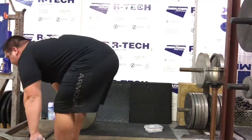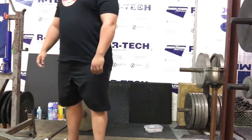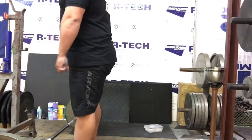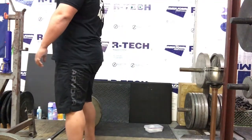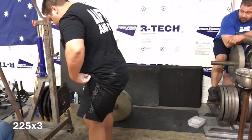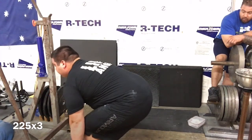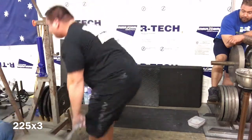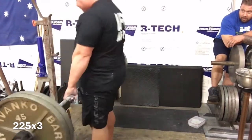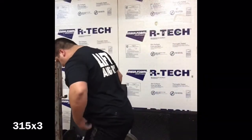That's it — good. That's really going to help you. Here's 225 for a warm-up set of 3, then moving on to 315 for 3.